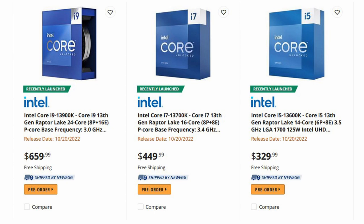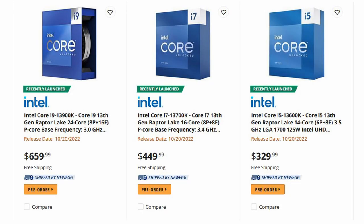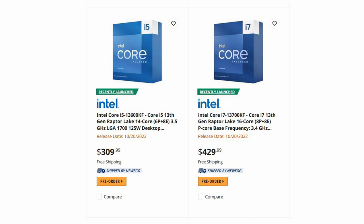I'm only going to give you the real-world pricing, not what was in the event — Intel gives bulk-rate pricing. Here are the actual prices from Newegg on a pre-order basis since they're not out until October 20th. The Intel i9-13900K is $659.99, the i7-13700K is $449.99, the i7-13700KF is $429.99, the i5-13600K is $329.99, and the i5-13600KF is $309.99.